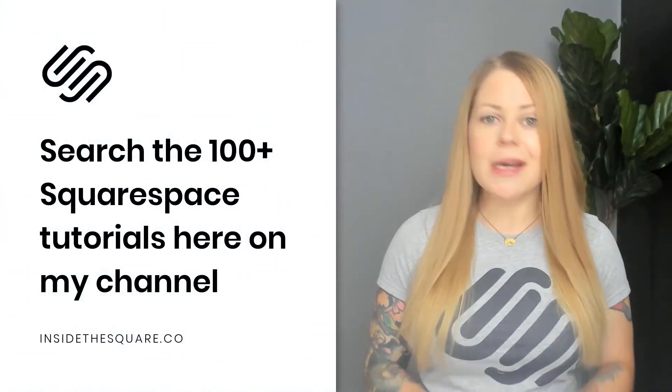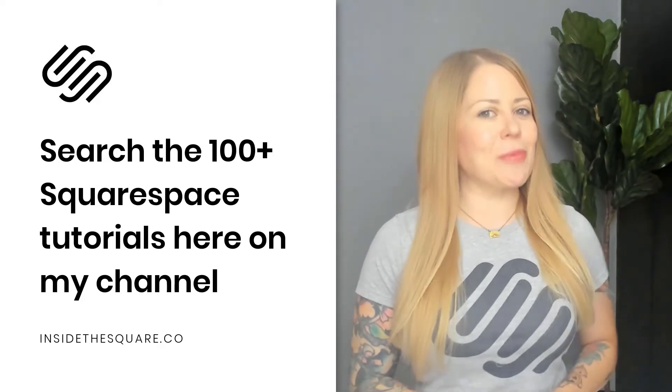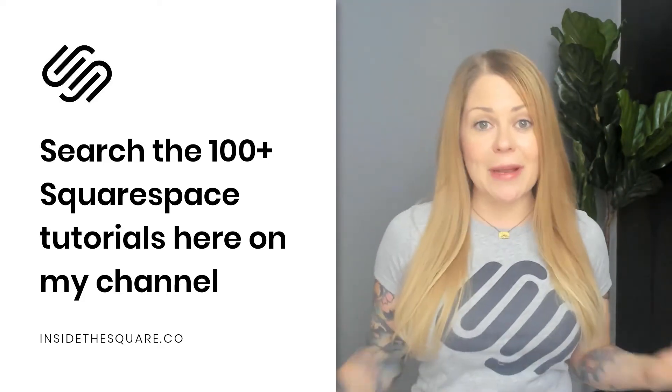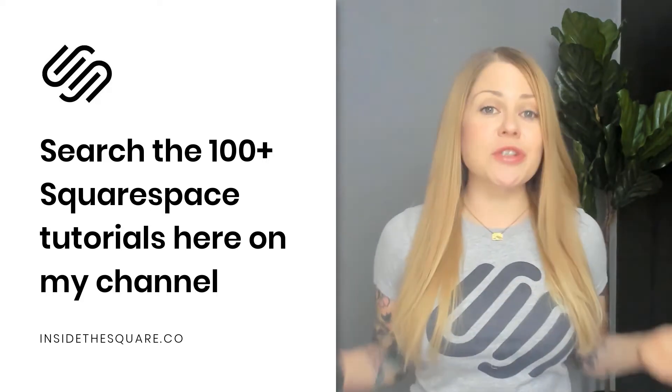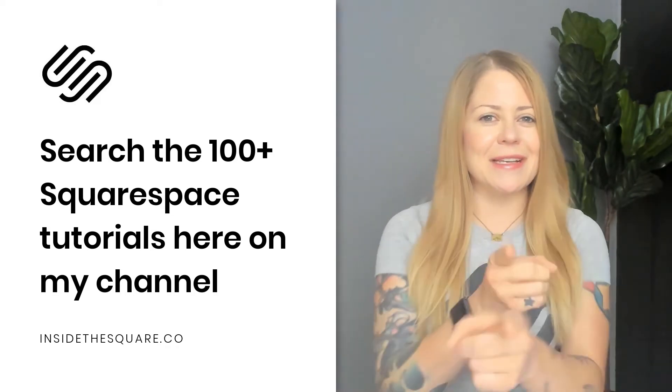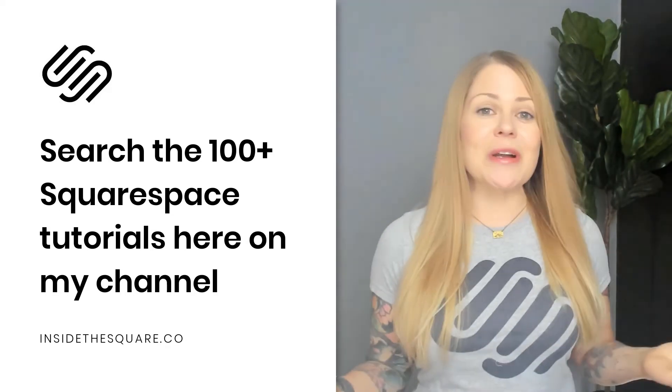But if you're already a little familiar with the program, check out some of my playlists below, or search for something specific here on my channel. I have over 100 tutorials ready to teach you step by super simple step how to create and customize things about your website.